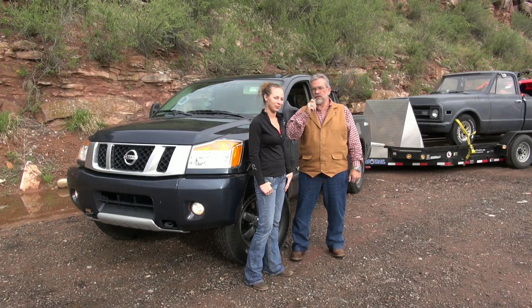Join us, MrTruck.com, for truck reviews, trailer reviews, and accessory reviews.